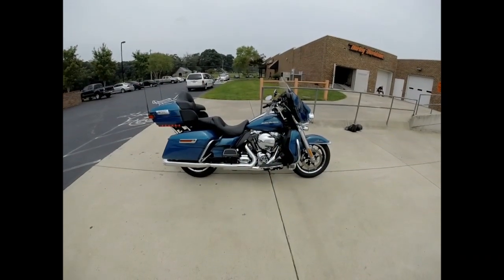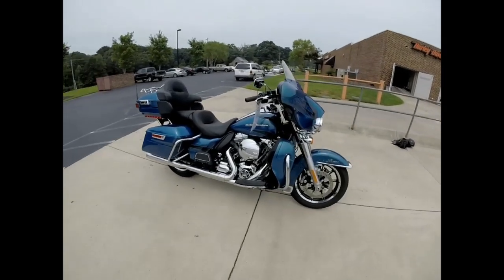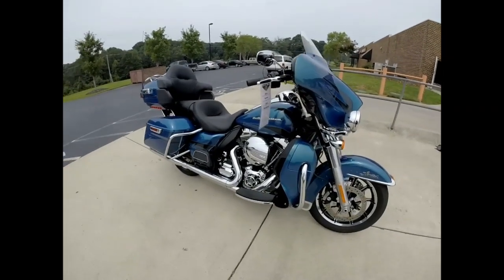This paint set's called Daytona Blue Pearl. There are a lot of nice upgrades this year thanks to Project Rushmore — including the 103 cubic inch high-output motor.